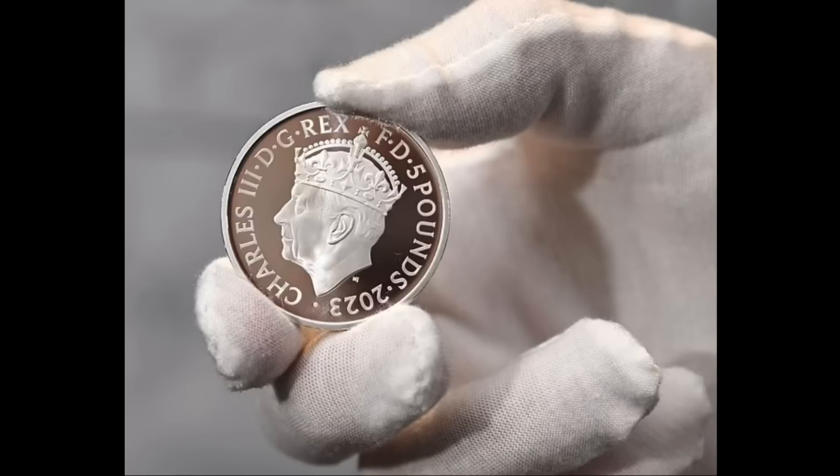It looks like there's another set of commemorative coins being released of King Charles just in time for his coronation. The first crowned portrait of King Charles to feature on commemorative 50 pence and five pound coins are going to be released on April 24. They even have one that's a one kilogram solid gold coin set to go on sale for 77,000 pounds. The 50 pence coins will be available from 9am on April 24 and will sell between 11 pounds and 1,200 pounds.